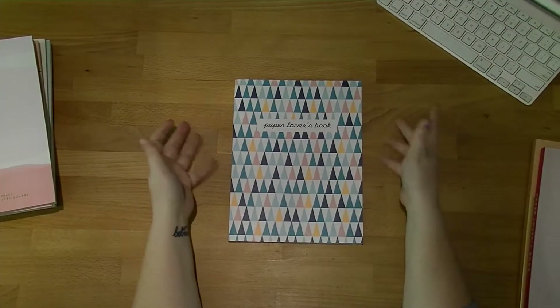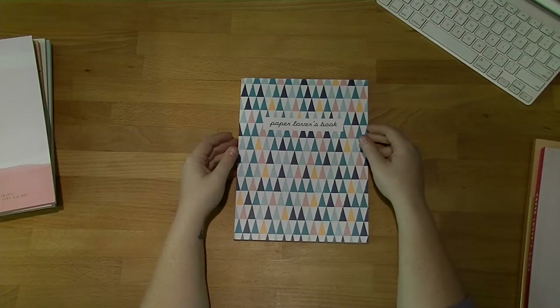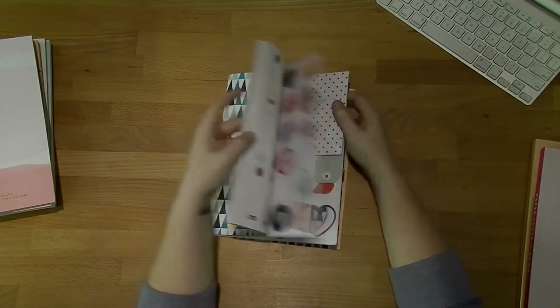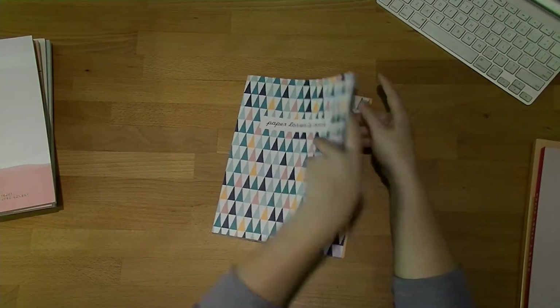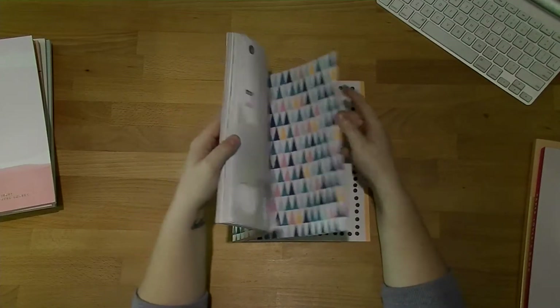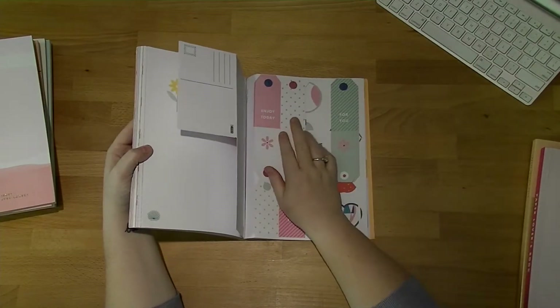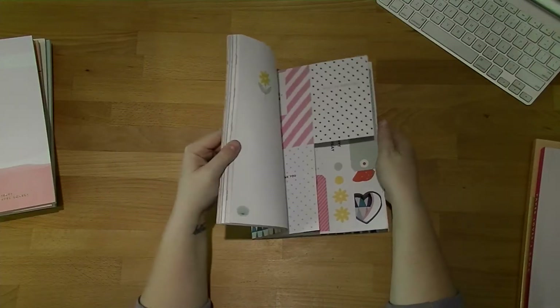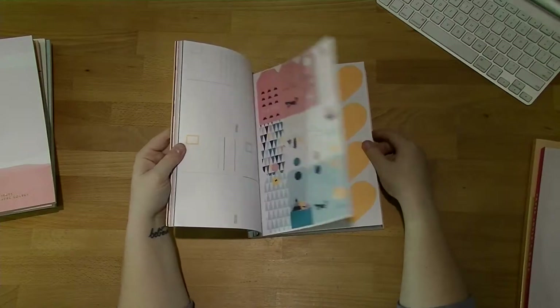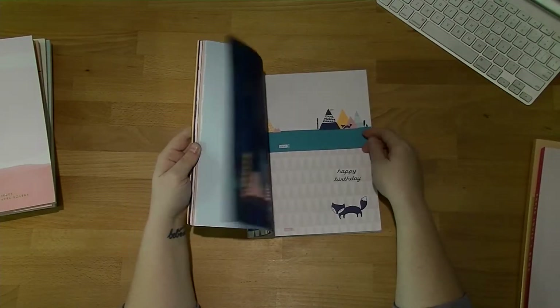This next one is the one that made me fall in love with Kiki K and paper lovers books in the first place — the absolutely amazing Mountains paper lovers book. I adore this. It's definitely in the top three. It comes with the precursor of the 2016 Cute range, the Life is Sweet range, and then the beautiful Mountains range as well. Love this one.